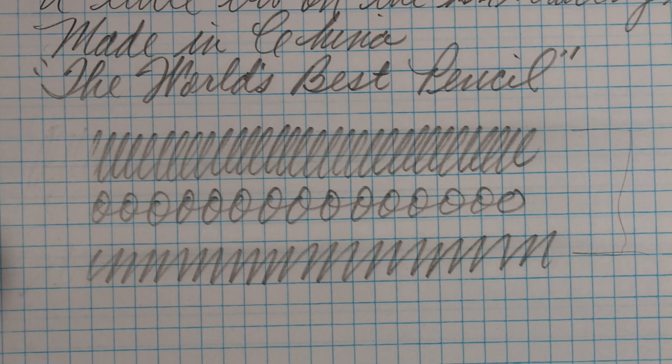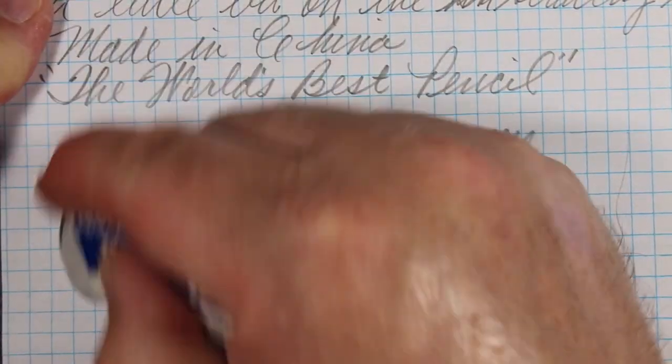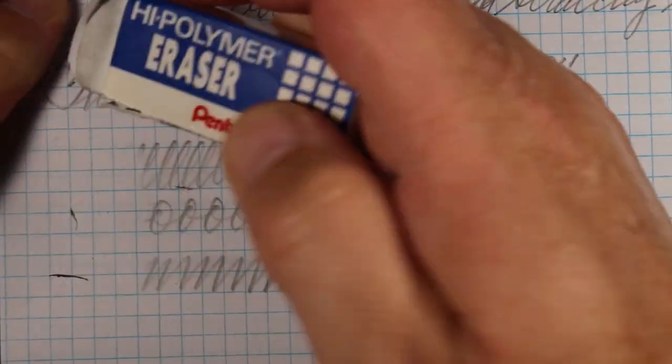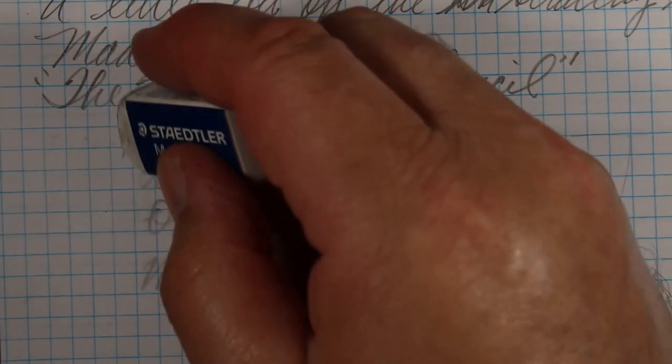That's a decent erase job right there. We'll try some block erasers on the marks as well to see how they do — a Pentel: pretty good; a Mars: very good.